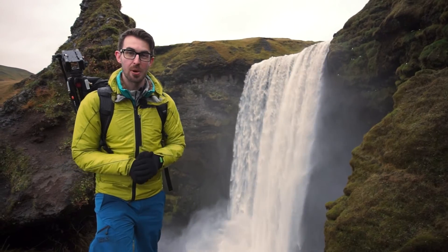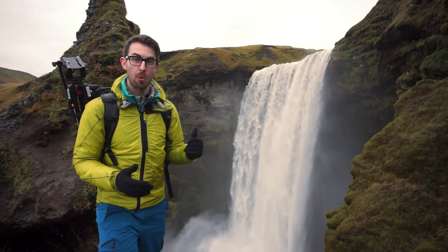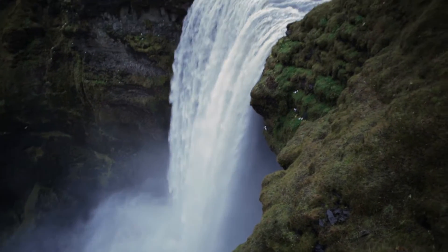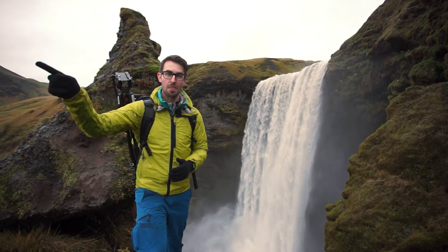Over this cliff runs the river Skur, and whilst the waterfall is impressive in itself, one of the most amazing parts about this waterfall is that this used to be an old coastline for Iceland. But now the actual coastline for Iceland is five kilometres that way.